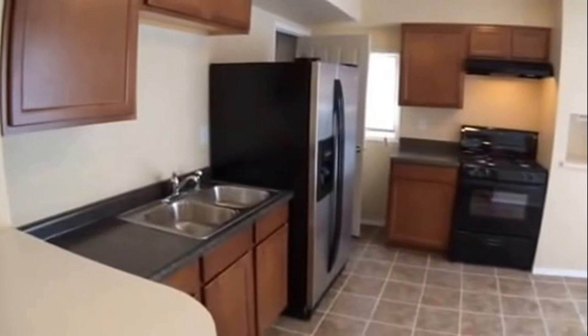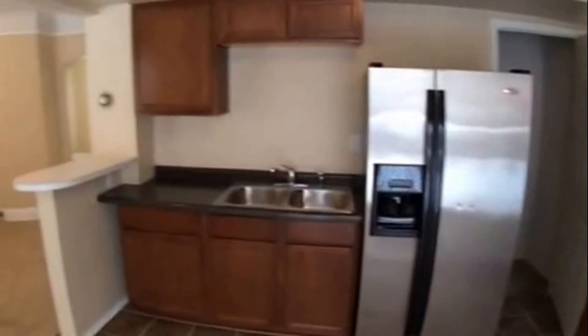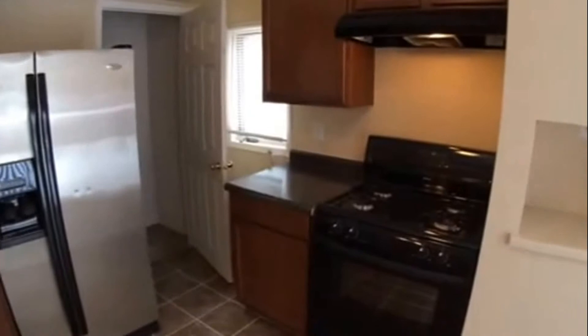And then a great remodeled kitchen with nice cabinets, counter, new gas range, side-by-side refrigerator, and nice ceramic tile flooring. There's also access for a microwave right there, and a patio door that goes out to a nice little deck out the back.